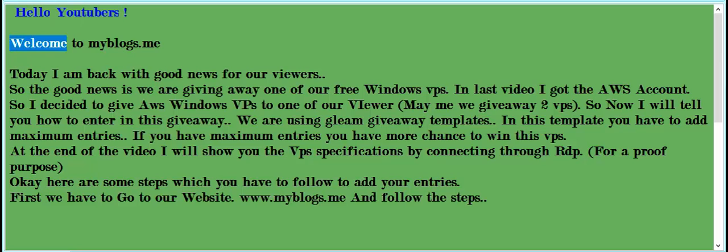Hello YouTubers, welcome to myblogs.me. Today I am back with good news for our viewers. We are giving away one of our free Windows VPS. In the last video I got the AWS account, so I decided to give an AWS Windows VPS to one of our viewers. Maybe we'll give away two VPS.